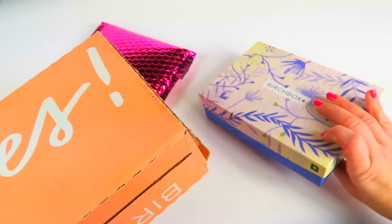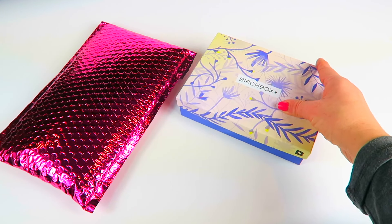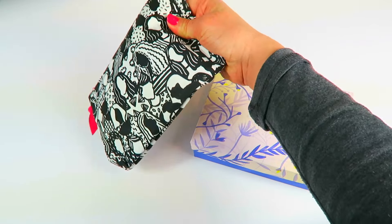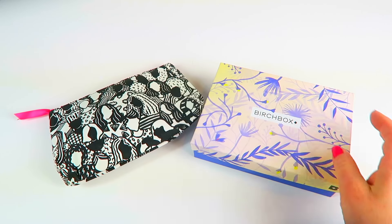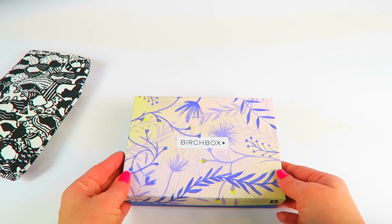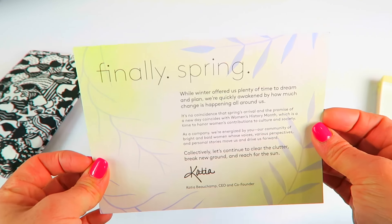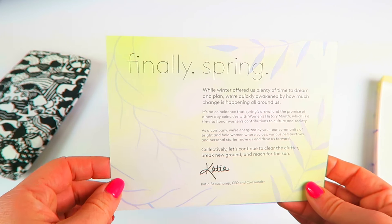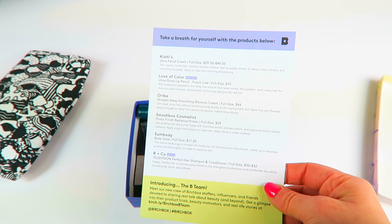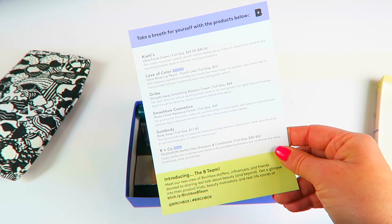I already pulled all the little tabs off the birchbox because that takes a while. I think I just got the regular birchbox this month. I like the box — it's cute with the floral pattern that says 'Finally Spring.' It's still cold where I'm at. The back tells you everything in the box with retail values, but those are for the full size product and birchbox is usually deluxe sample size, so you have to divide it out.